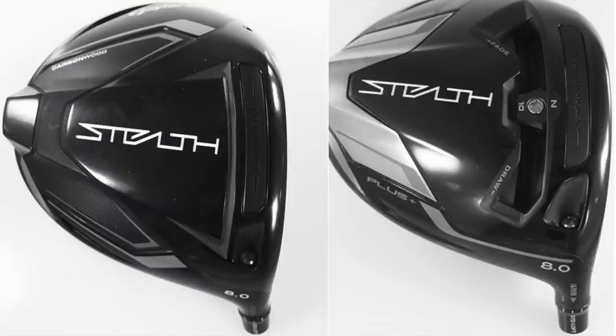It looks like there are going to be two versions of the Stealth — the Stealth and the Stealth Plus. The Plus model is the more adjustable model where you can actually move some weights around and probably adjust your trajectory and shot shape. I'm excited to test these out on course and I'm hoping I can get my hands on one just as soon as they are released.